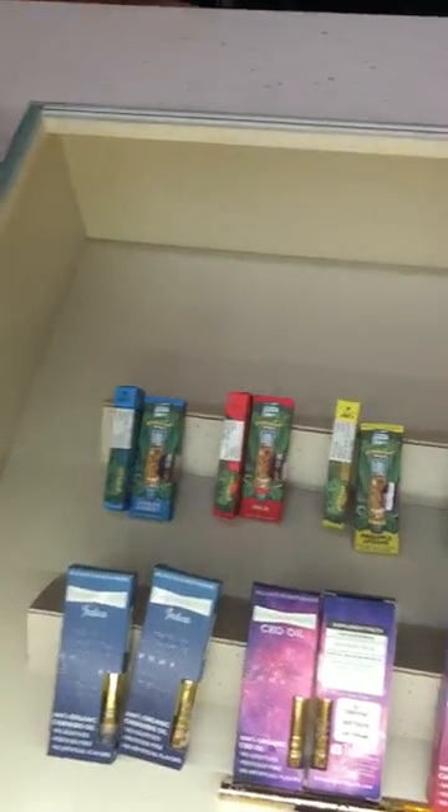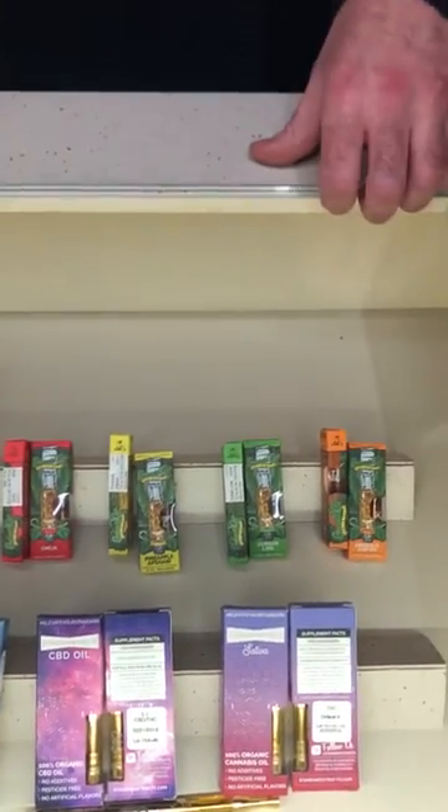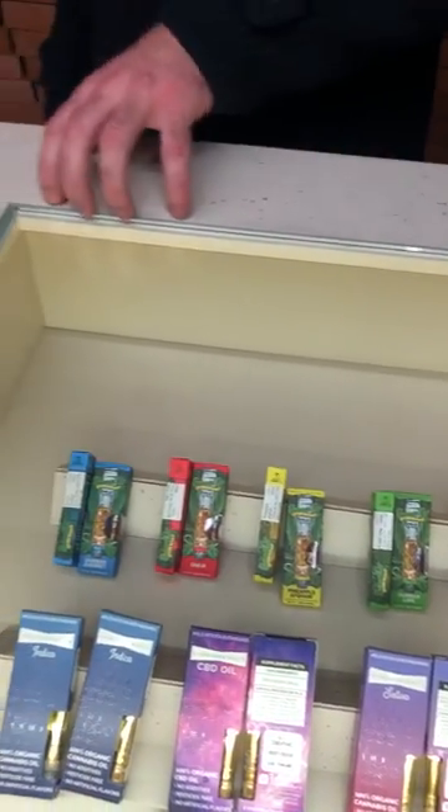We got a couple cartridges here. You guys have probably heard of the Emerald Cup — that's a festival that happens in Santa Rosa where they award cannabis companies for their products. We got several of their cartridges here.